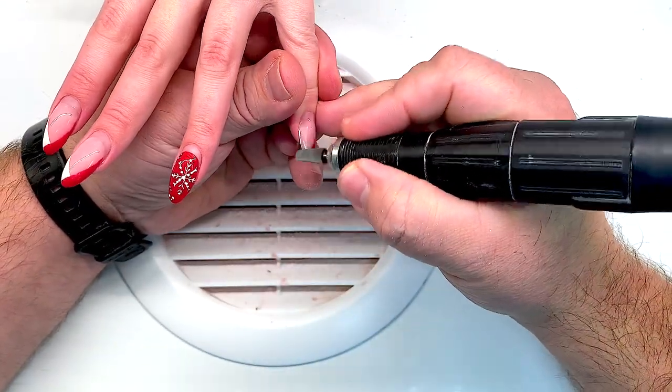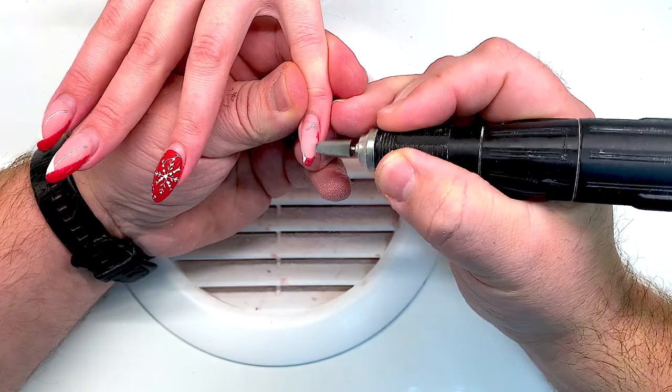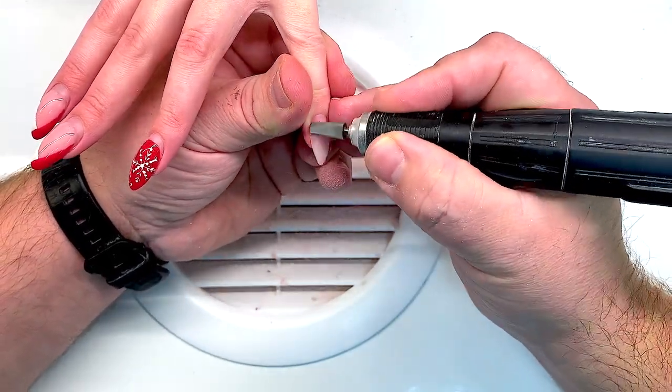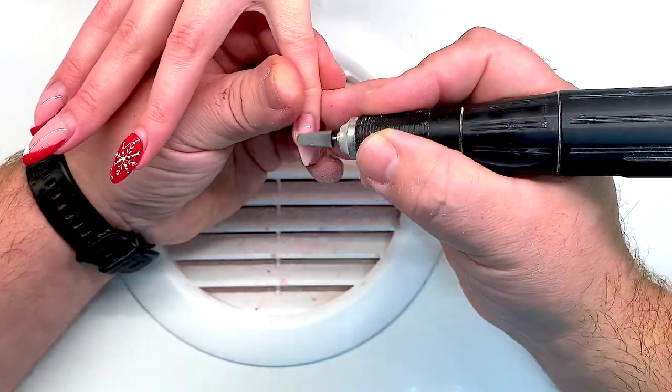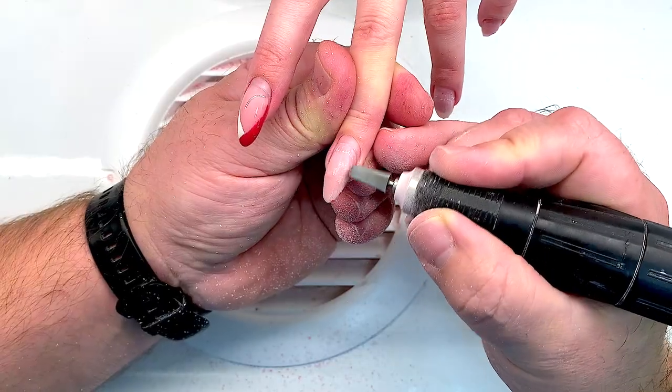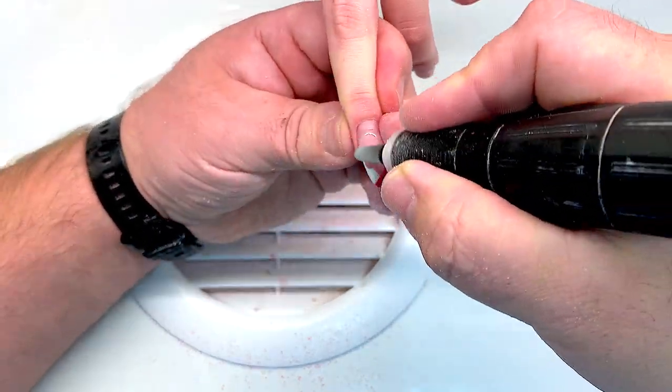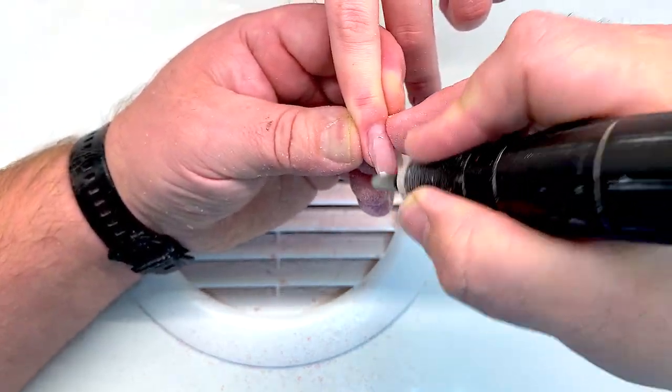Hello my friends and subscribers! My name is Riksana Stepanov and I'm proceeding showing you amazing nail tutorials of Andrew Tetebir, a fantastic nail technician from Russia who used to show his real work of the nail studio, the day-to-day work.